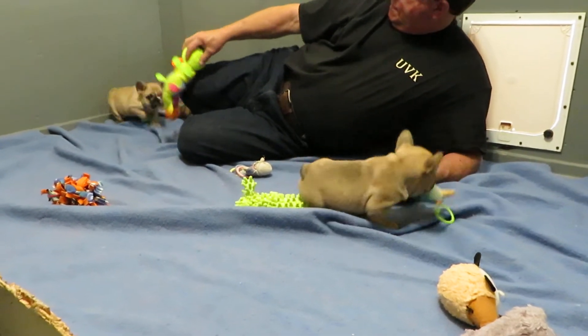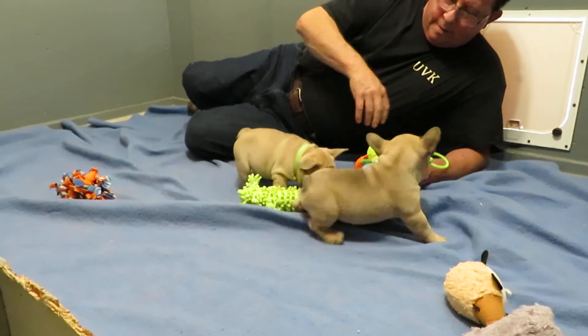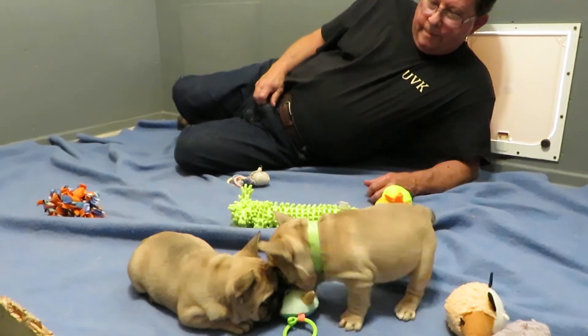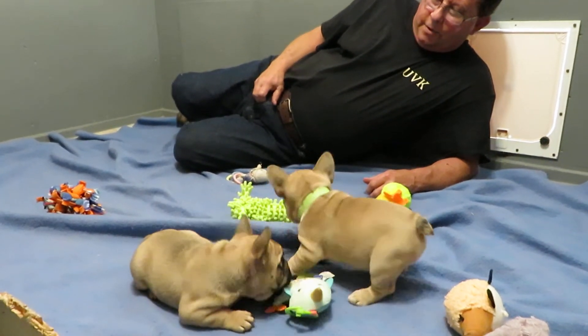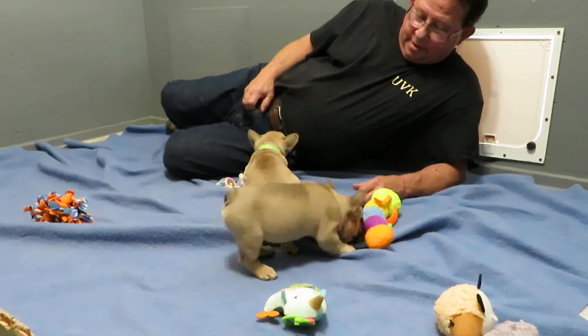Look how adorable these two are — you're looking for trouble, I can tell.